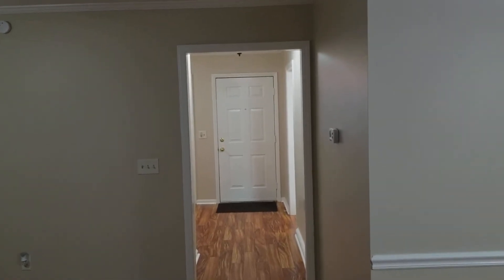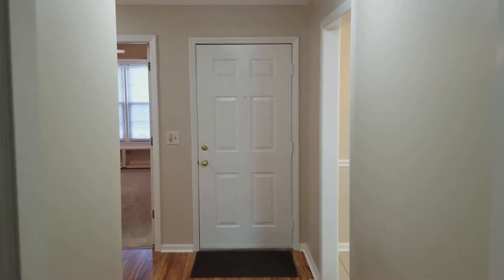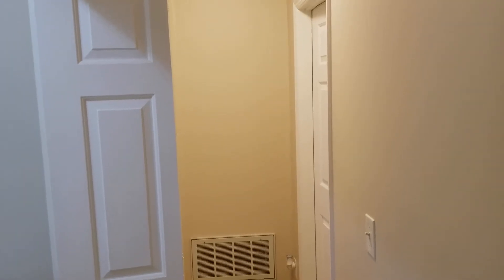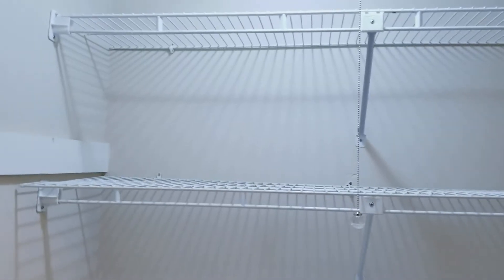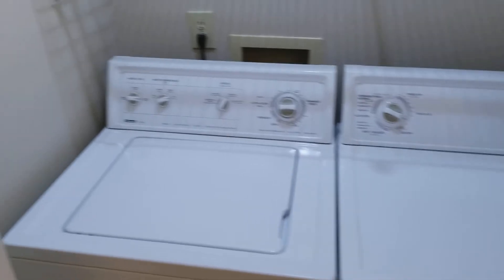That's where we came in earlier. Let's go take a look at the bedrooms and bath upstairs. We are now upstairs — here you have your laundry room with a good amount of cabinet space, and here you have your washer and dryer.